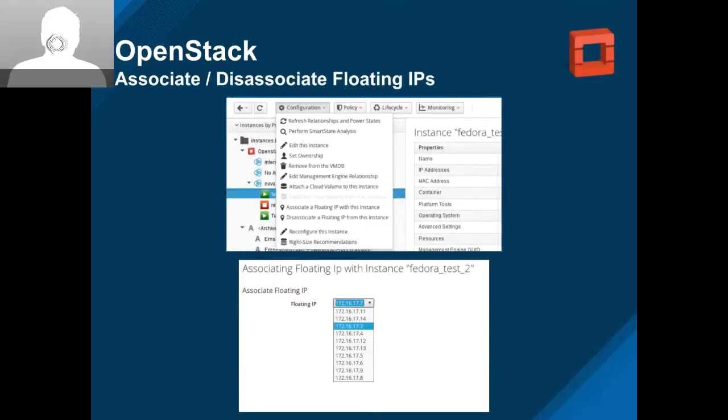Also for OpenStack, we're associating and disassociating floating IPs from the VM menu. You can go directly to the VM and associate/disassociate floating IPs. Before, you could only associate floating IPs during provisioning. Now you can control that outside of the workflow.